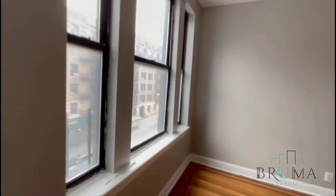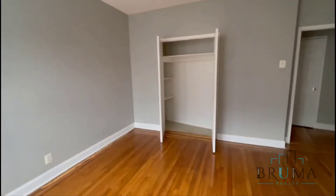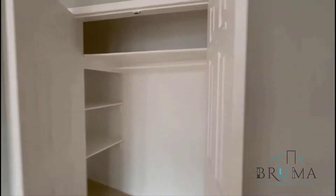You've got hallway closet number three. This is your third bedroom, king size as well, also facing the front, and a great closet here.